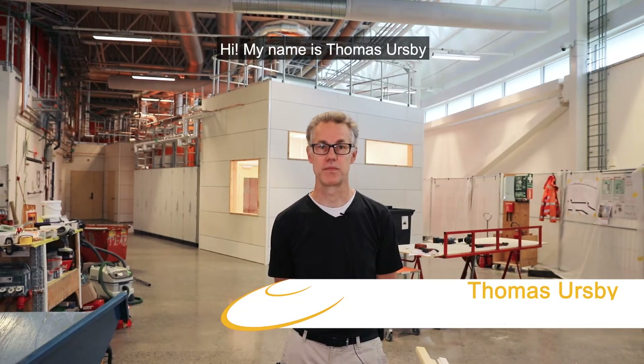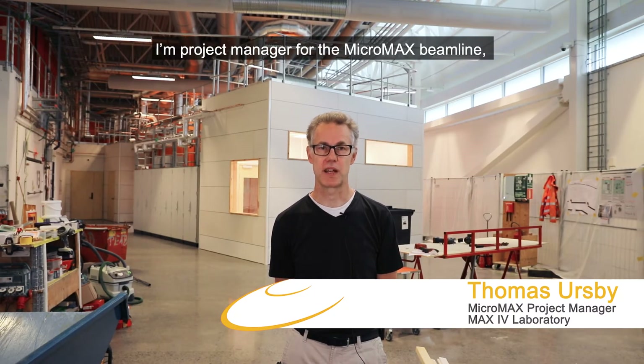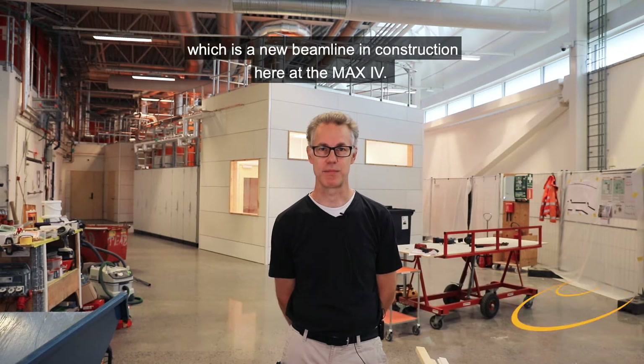Hi, my name is Tomas Ursby. I'm project manager for the Micromax beamline, which is a new beamline in construction here at MAX4.